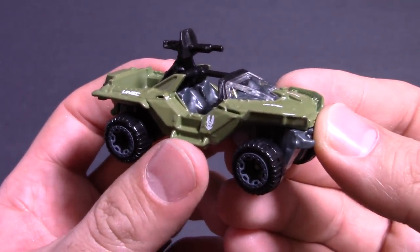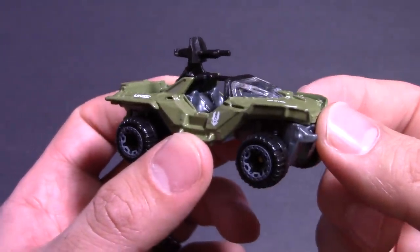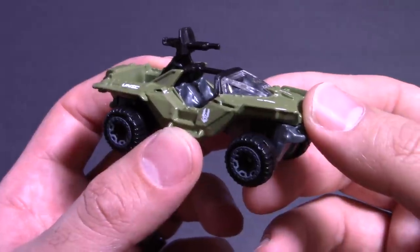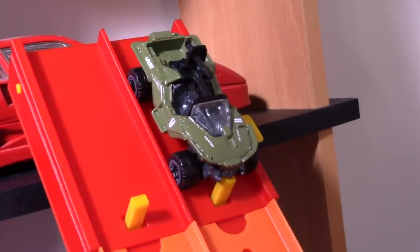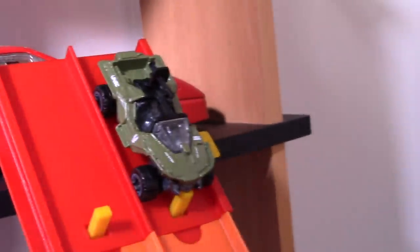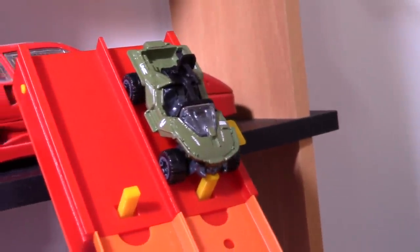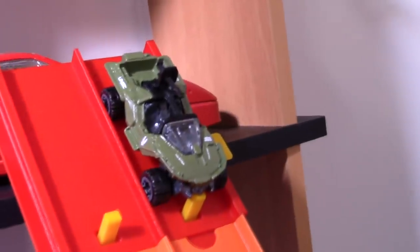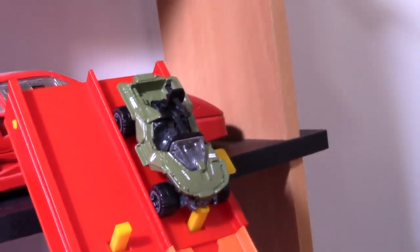Let's head to the Top Speed Test Track and find out — let's find out if it can fit down our track first, and then we'll maybe get a Top Speed reading on it. I'll see you guys at the track. Alright guys, we are at the track, and we've got the Hot Wheels Halo Warthog all ready to go on the Top Speed Test Track, and it's going to be a good one — I think it's going to be a fast one.